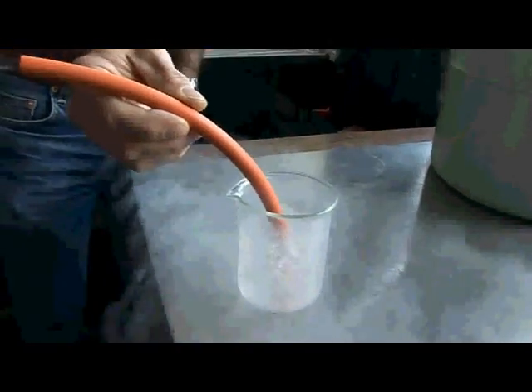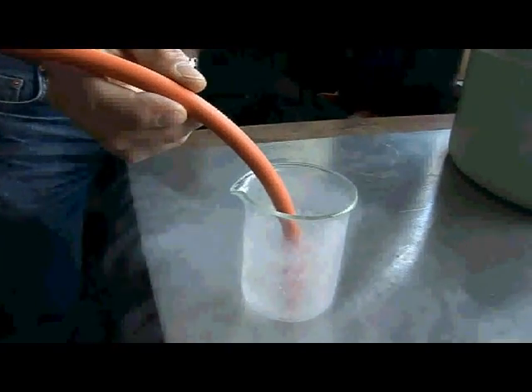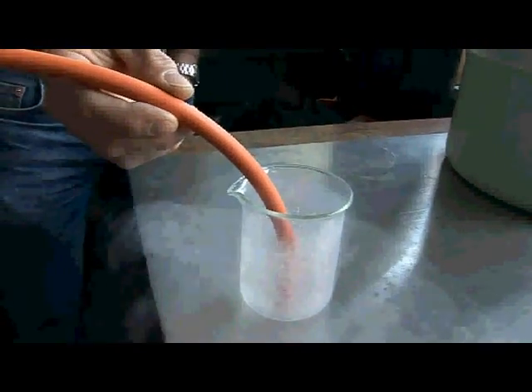Another interesting thing there is that the liquid nitrogen is siphoning out through the tube — and that's a really good joke, because you can direct that siphon into someone's trouser leg and freeze their legs.